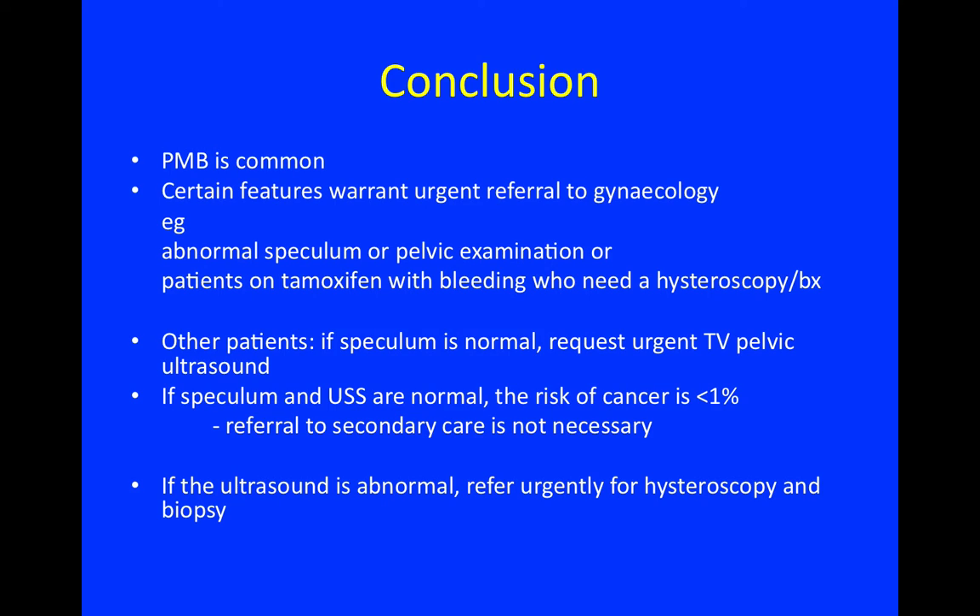In conclusion, postmenopausal bleeding is common and certain features warrant urgent referral to gynaecology — for instance, an abnormal speculum or pelvic examination, or patients on tamoxifen with bleeding who need a hysteroscopy and biopsy. In other patients, if the speculum examination is normal you can request an urgent pelvic ultrasound, and if both the speculum and the ultrasound are normal, the risk of cancer is less than 1%, so referral to secondary care is not necessary.